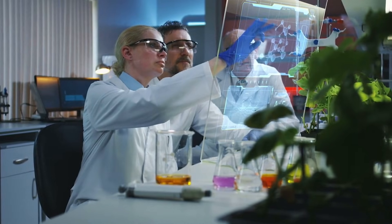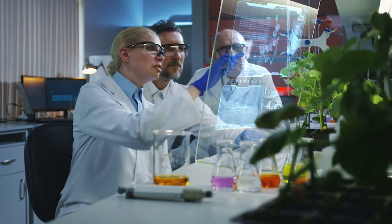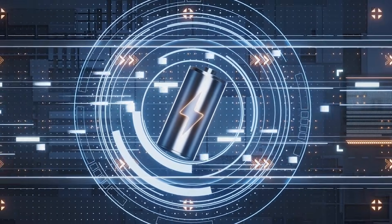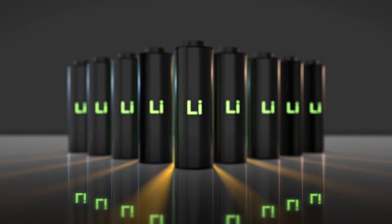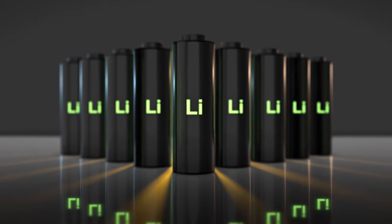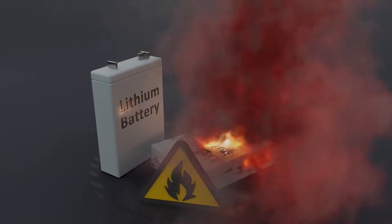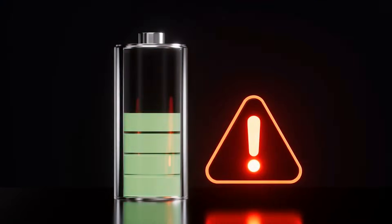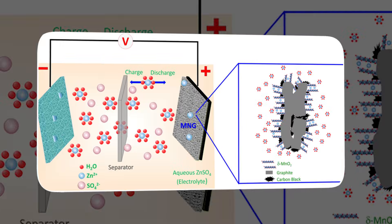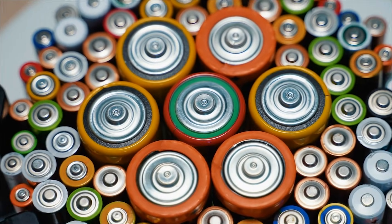At the same time, another research group rebuilt the atomic structure inside a zinc ion cathode so that the same distortions that normally weaken it instead make it stronger and more flexible than before. These findings matter because zinc ion batteries are not just laboratory experiments. They have real potential as cheaper and safer alternatives to lithium batteries for home energy storage and large-scale grid use. They do not catch fire and they rely on materials that are abundant and easier to source. The main problem holding them back has been poor lifespan, and zinc ion batteries usually fail long before lithium batteries do. These discoveries could change that story completely.